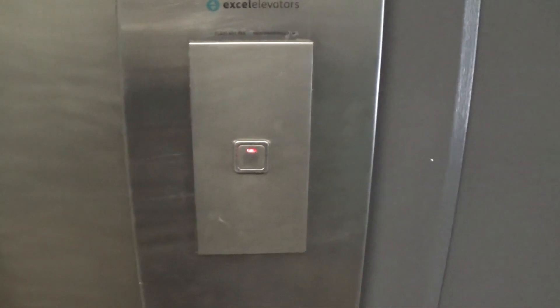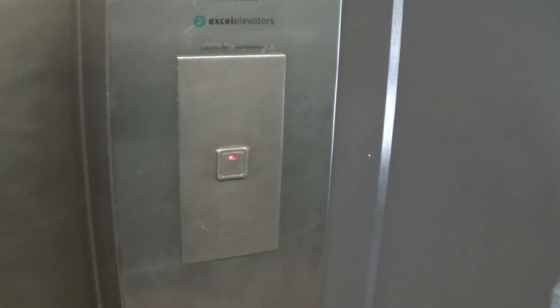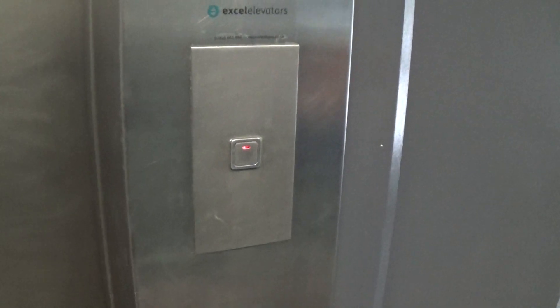This is the elevator at the Omniplex Cinema Armagh. It's a Pickering's lift. Here it is at floor 1. Going down to 0, and we have an instant door close. Capacity is 630 kilos, built in 1994.